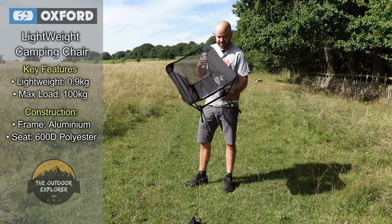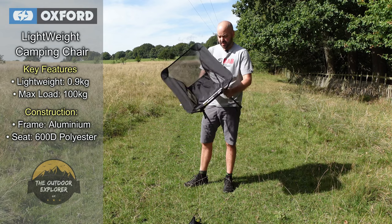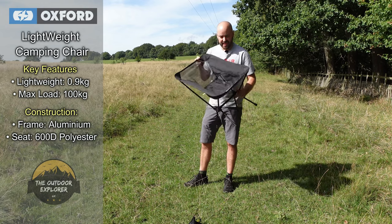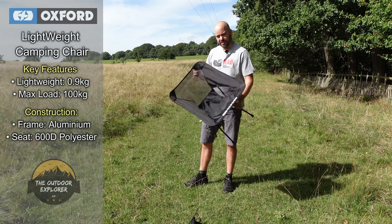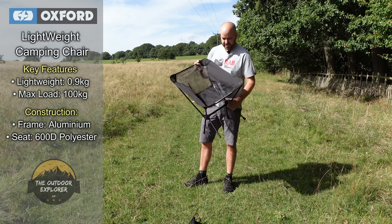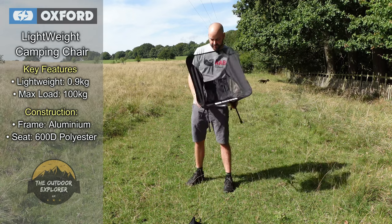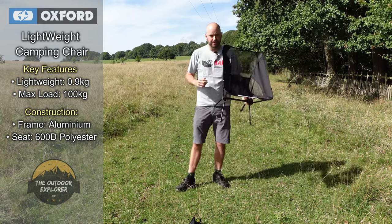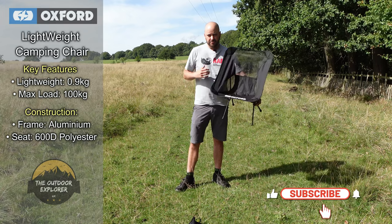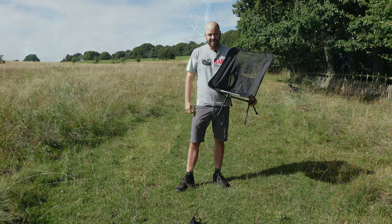It's priced at £49.99, which is the going rate for this type of outdoor chair. It'll be interesting to see how Oxford get on in the near future developing their outdoor products, and I'd like to be a part of that to show you guys the latest technology from Oxford Products on the outdoor equipment. Don't forget to like and subscribe — we try and do reviews every week. Help us grow by sharing this channel as well. Thanks guys.